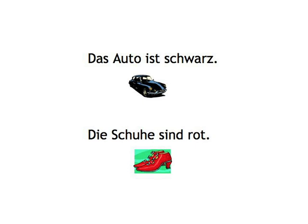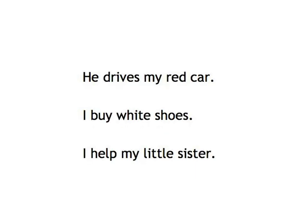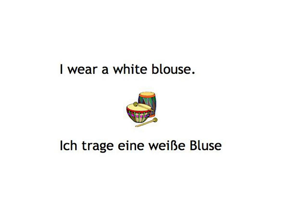Are you aware that English has no adjective endings, in the same way that the articles 'the' and 'a' have no endings? 'He drives my red car.' 'I buy white shoes.' 'I help my little sister.' And you guessed right — German, of course, has endings for the adjectives, the same way as it has for the articles, and you already know most of them. When you clap and compare the rhythm of the two languages, you can hear the difference very well.